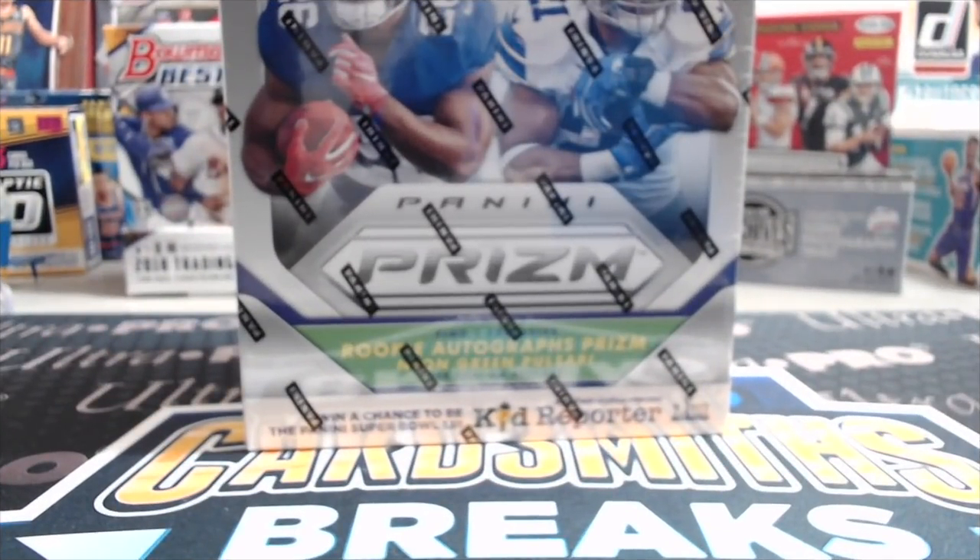Hey everyone, this is North Collectors here. We're opening a box of 2018 Panini Prism football. This is the Mega Box. We found these at our local retail store, Meijer.